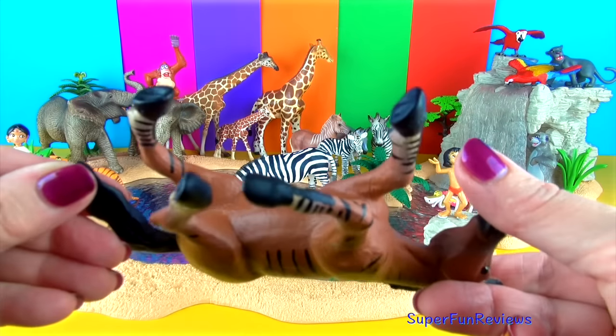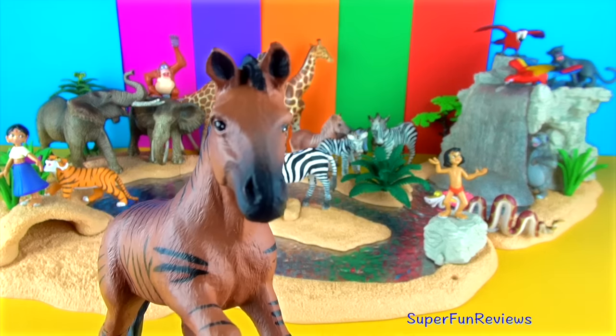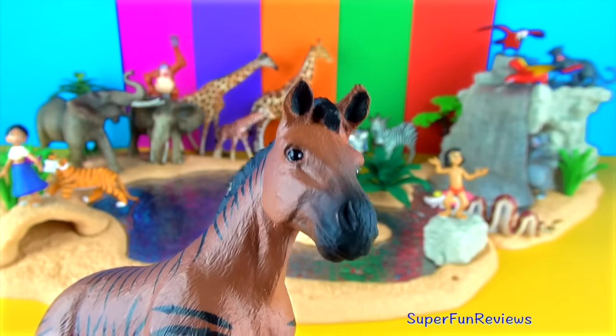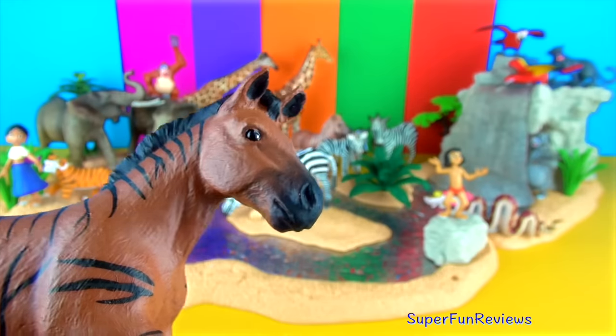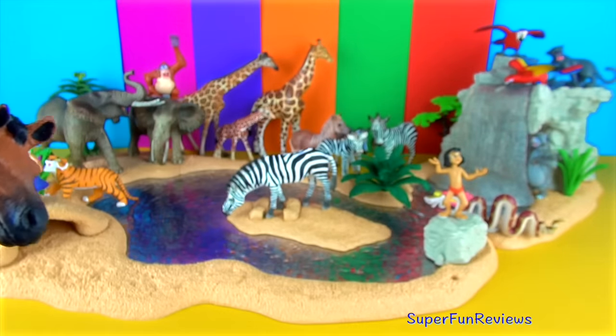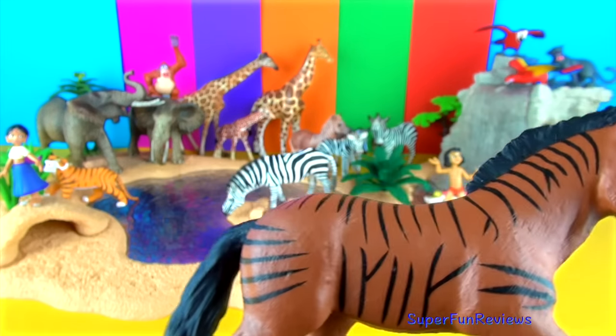The zorse is usually the result of cross-breeding a male zebra with a female horse. It looks more like a horse but with zebra stripes. This produces a strong and robust animal. The zorse is very horse-like in appearance as it inherits its shape, size, colour and temperament from its mother. It has bold dark stripes on its legs and rear, with more stripes on the rest of the body, neck and head.